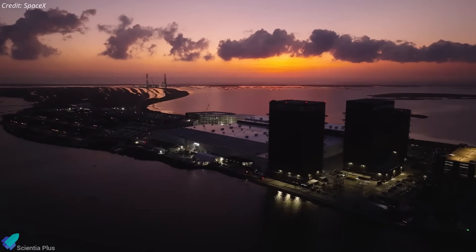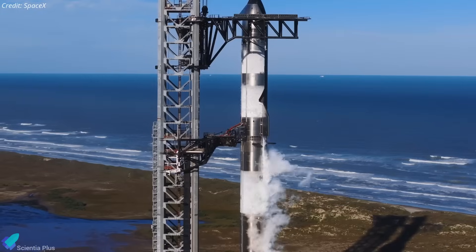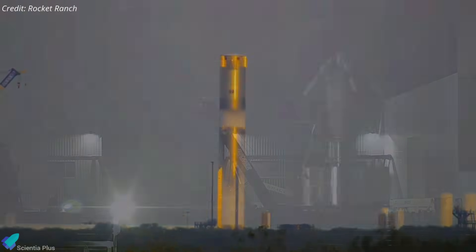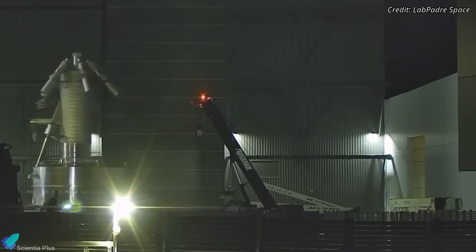Starbase is buzzing with activity once again. In the past week alone, we've seen major progress — not just for Starship's Flight 9, but also in the readiness of future launch vehicles and ongoing infrastructure upgrades across the site. Let's break it all down.